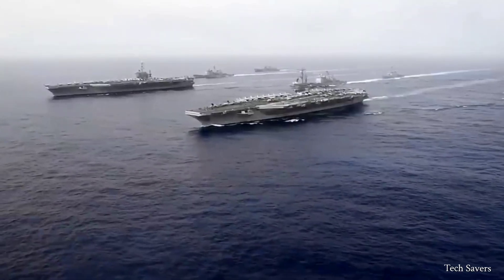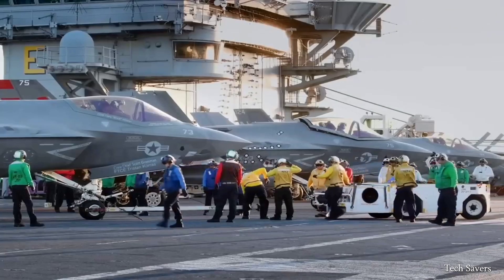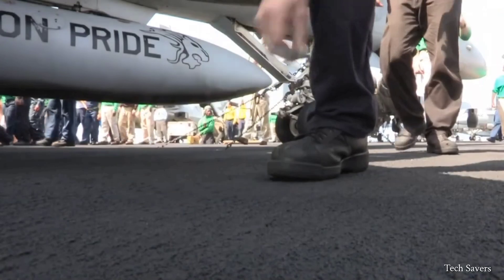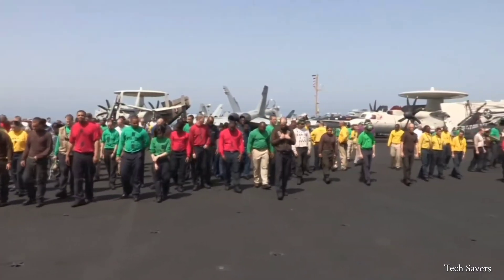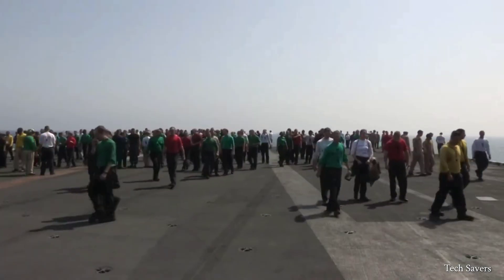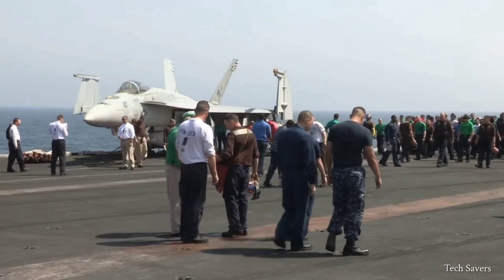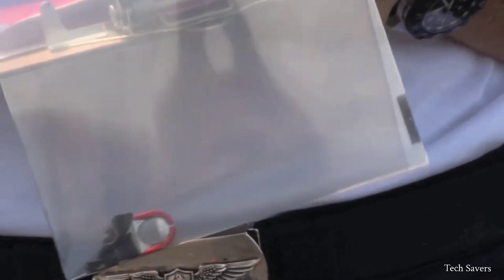The flight deck operations on an aircraft carrier are meticulously executed to ensure the safety of personnel and equipment on board. Foreign object damage, or FOD, is a major concern that requires constant vigilance due to the high volume of activity. This begins with conducting frequent FOD walks, where all available personnel scour the flight deck or tarmac for any loose materials that could potentially be sucked into a jet engine.